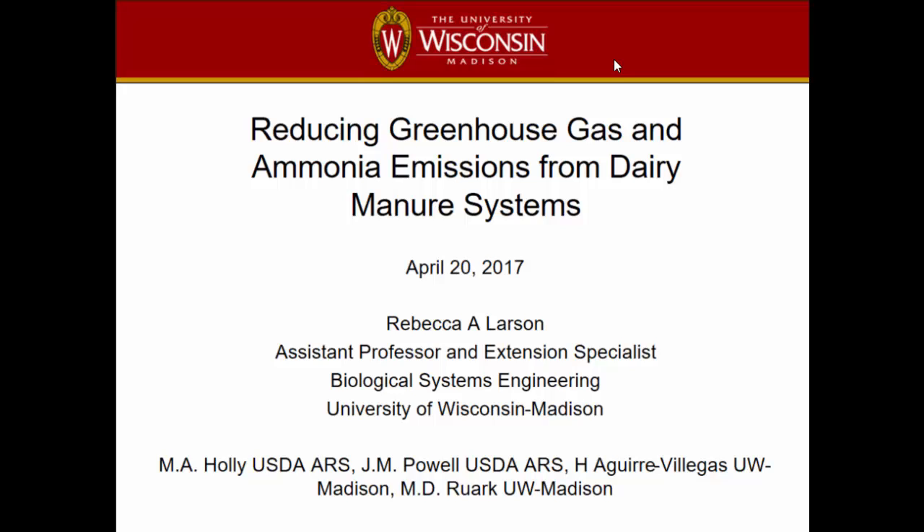My name is Becky Larson. It's an honor to introduce myself. I'm going to talk to you today about some of the work we did for the Dairy Cap. It actually feels very long ago because a lot of the measurement things started at the beginning of the project. This work was actually done by a PhD student of mine named Mike Holly. He couldn't be here today. He now works for the USDA ARS as a postdoc.